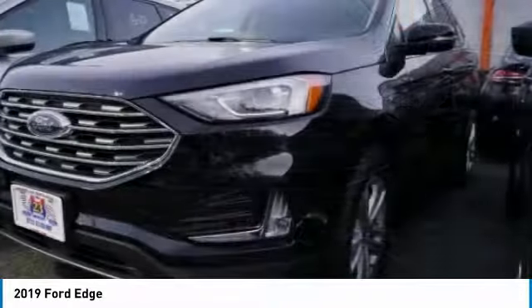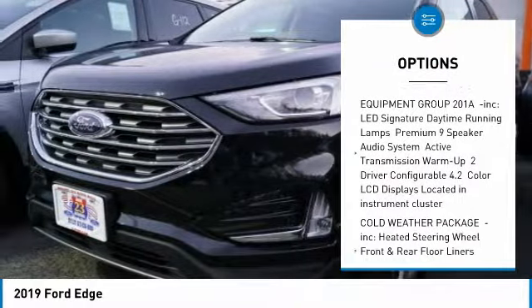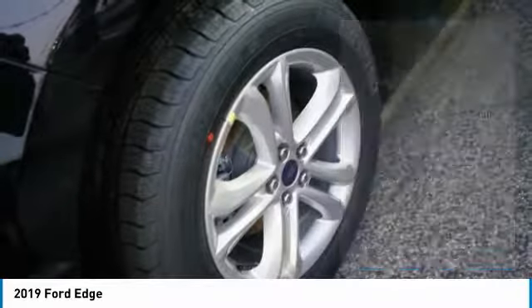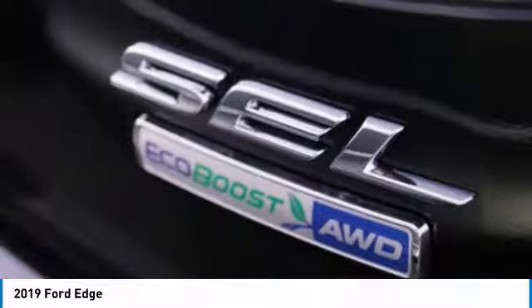Here are some of this vehicle's great options: all-wheel drive, steering wheel audio controls, anti-lock braking system, keyless entry, Bluetooth, leather-wrapped steering wheel, adjustable steering wheel, power steering, keyless start, and aluminum wheels.